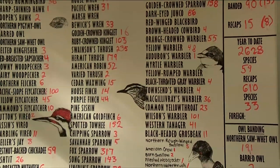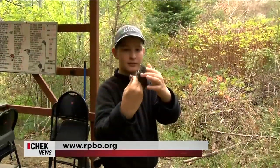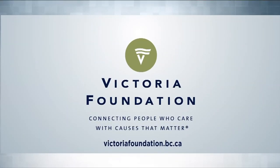Just one of the more than 300 species of songbirds, vultures, raptors, and seabirds recorded here. Vital People, brought to you by the Victoria Foundation, connecting people who care with causes that matter.